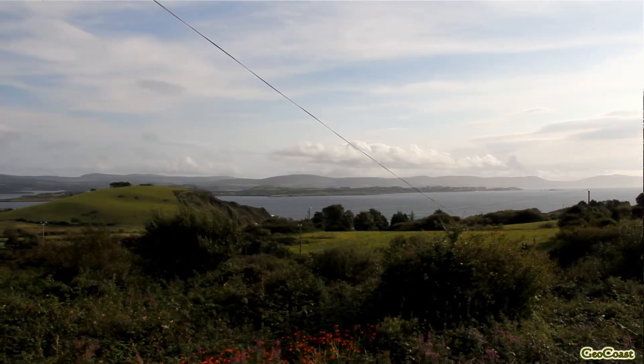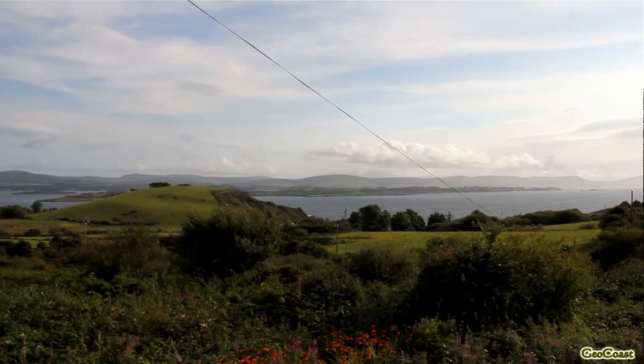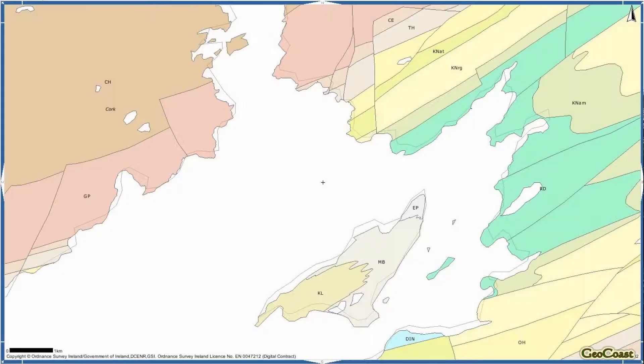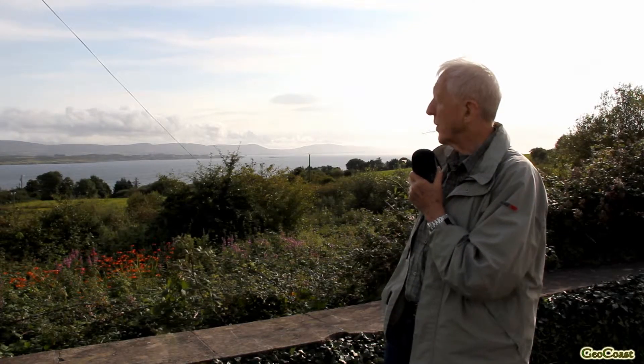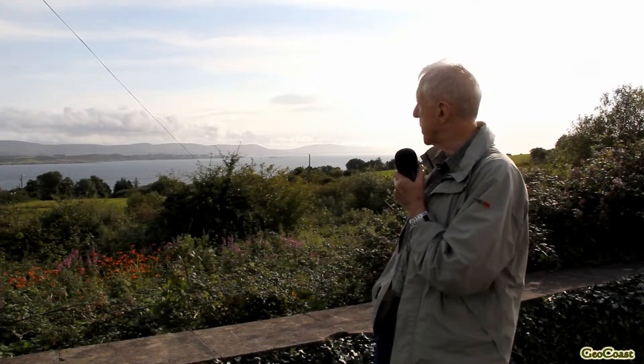As in the other bays, the youngest rocks are in the middle of the bays. In this case, the youngest rocks in the middle of the bay here belong to the Namurian, which is in the upper part of the Carboniferous, and are some of the youngest rocks in Southwest Ireland.